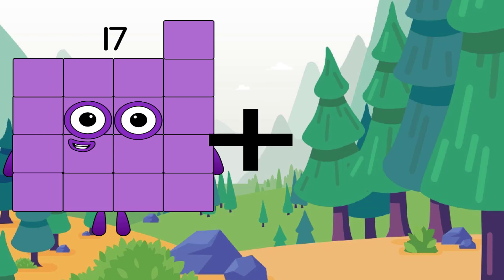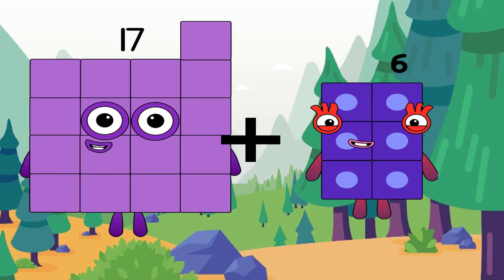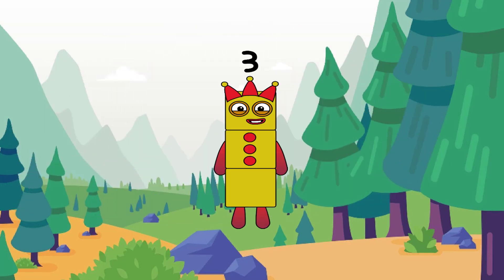17 plus 6 equals 3. Oh no, another incorrect answer. The correct answer is twenty-three.